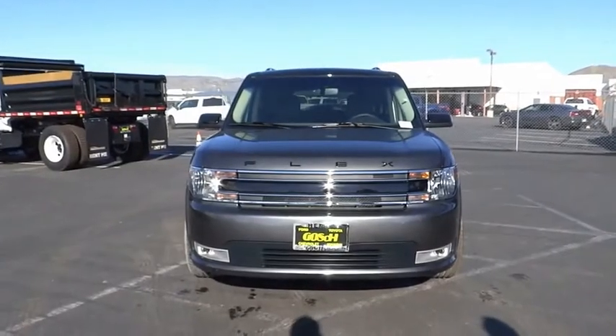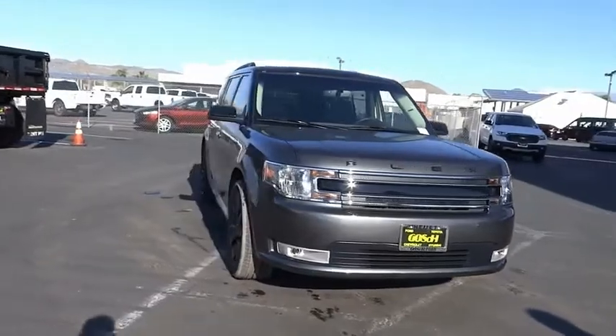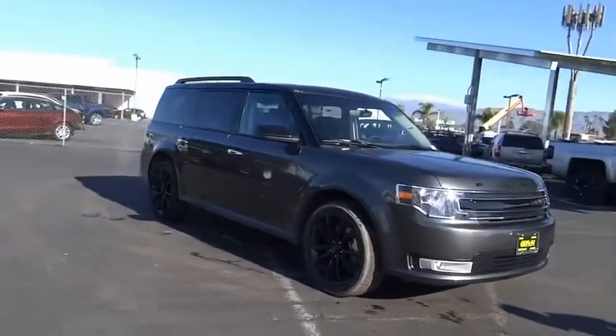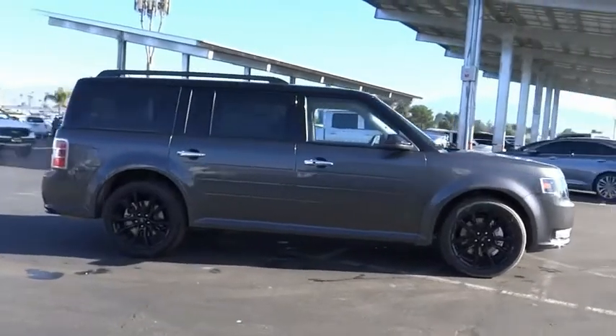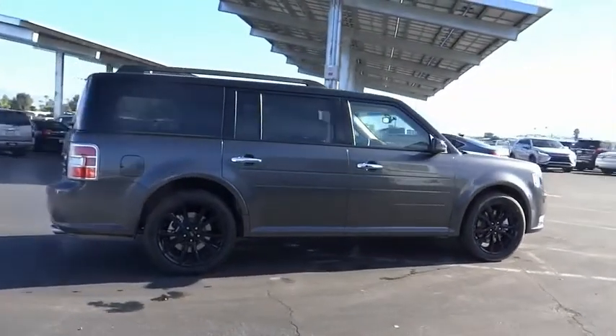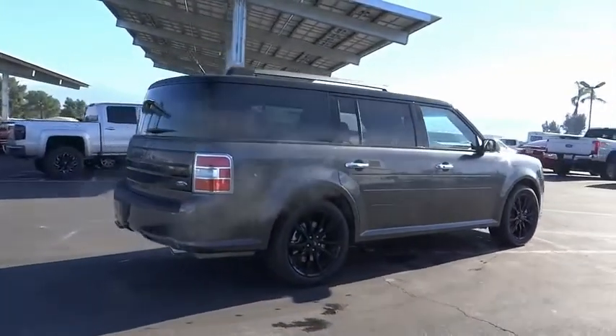We are pleased to show you the 2019 Flex. Flex isn't just exciting to look at, it's exciting to drive. It hunkers down, puts a limit on lean. This vehicle has less than 100 miles.